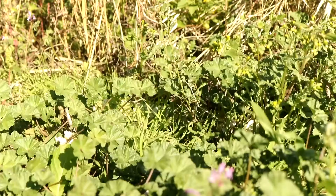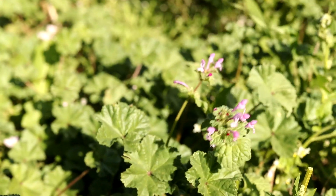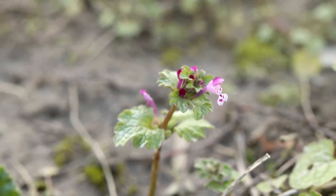Henbit likes moisture and full sun and is common in fields, waste areas, cultivated cropland, gardens, lawns, and landscaped areas. The stems, leaves, and flowers of this plant are edible.